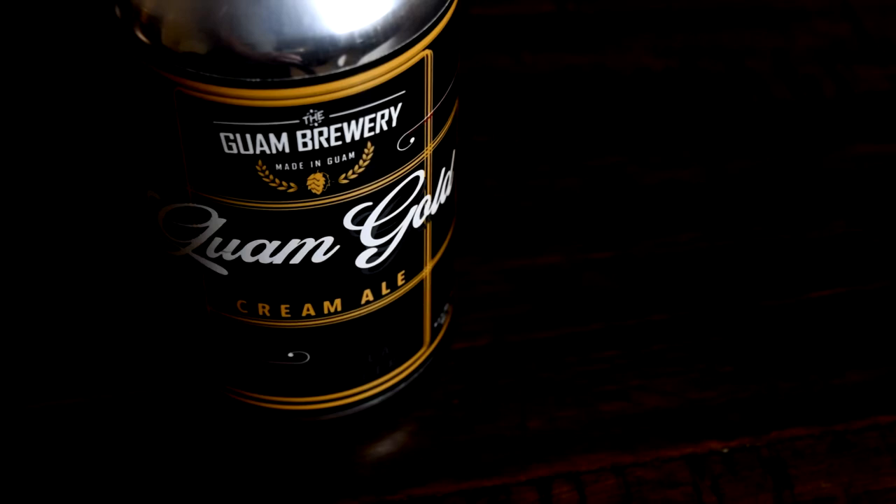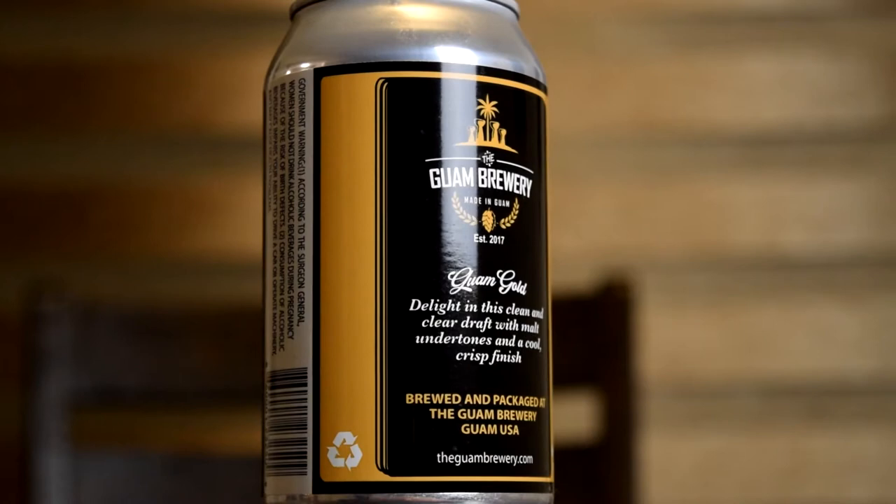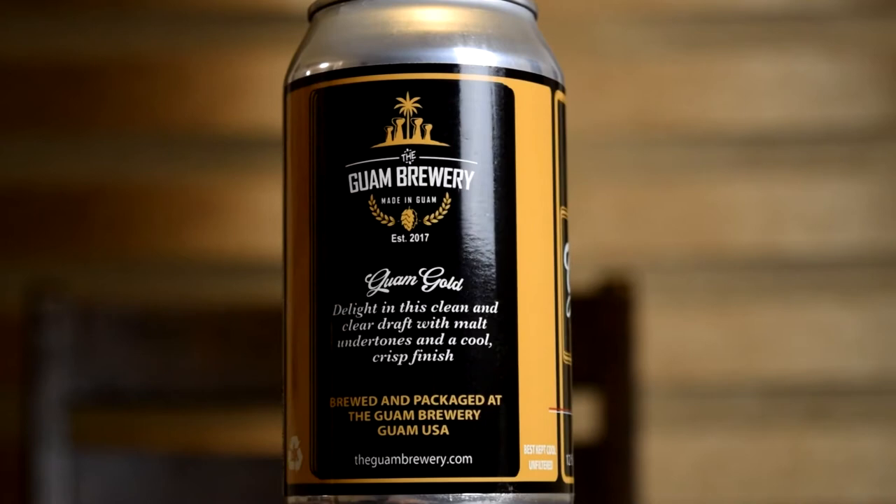The Guam Brewery only has, I think, two main beers — the ones I always see on the shelf. It's this one and the Island IPA. And then they put out collabs and specialty stuff like the Manhita, they always roasted. I think my next beer is going to be the Pineapple Berliner that they just put out not too long ago. So I'm expecting a lot of good things coming out of the Guam Brewery.